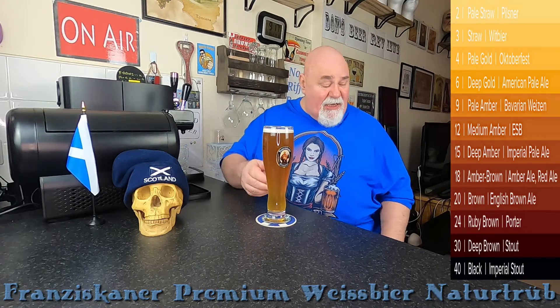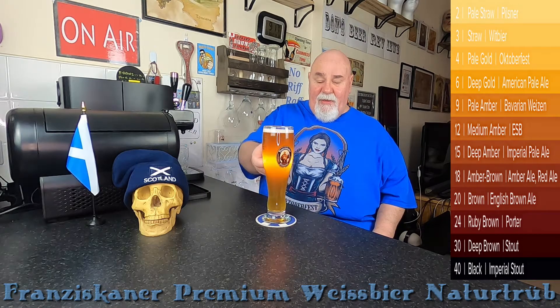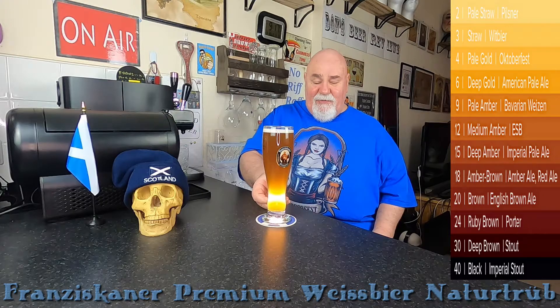So it's hazy, as I say. The colour is probably a light amber. It's a very nice looking beer.